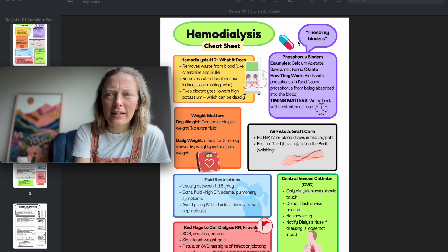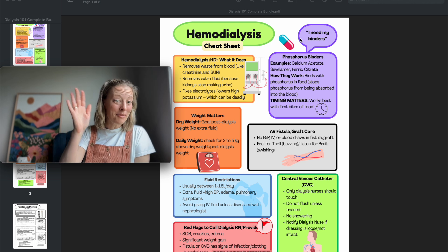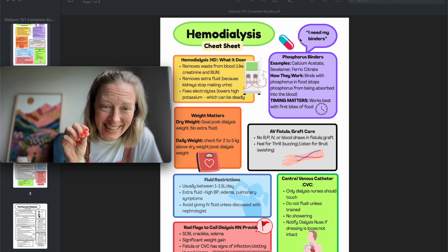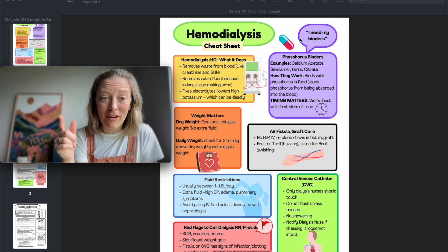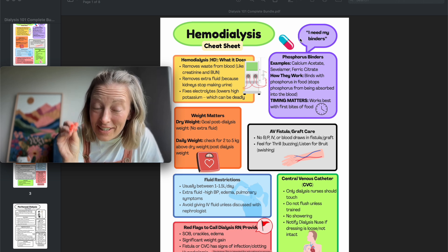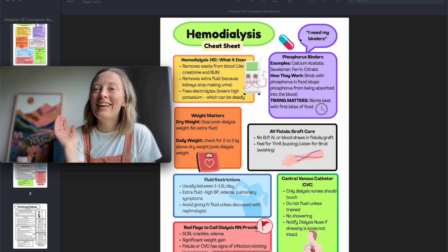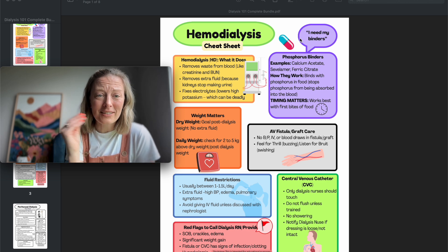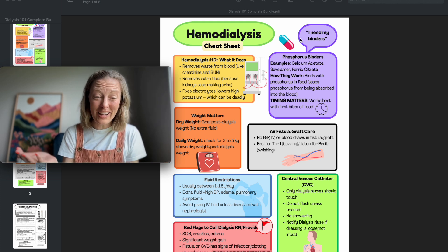Hemodialysis cheat sheet. One key topic: phosphorus binders. At the dialysis clinic, nurses, dieticians, and physicians go over labs every month. If phosphorus is high, we drill it: take your binders with the first bites of food. When patients are hospitalized, phosphorus can rise because it's hard to coordinate binders with meals when a nurse has five or six patients.